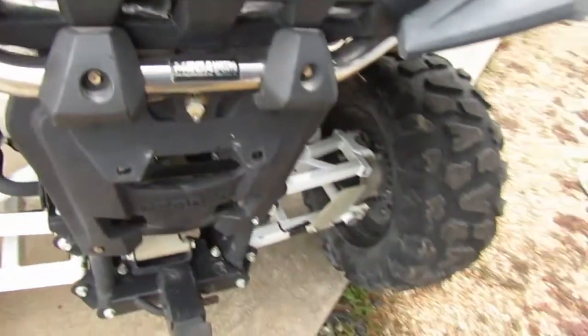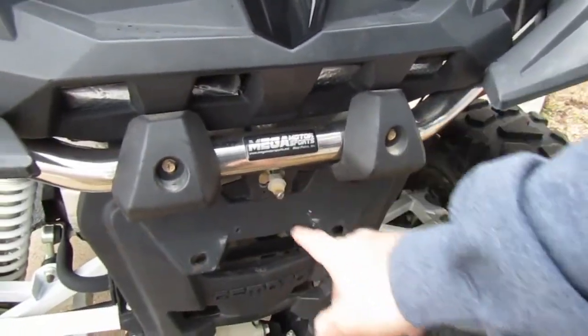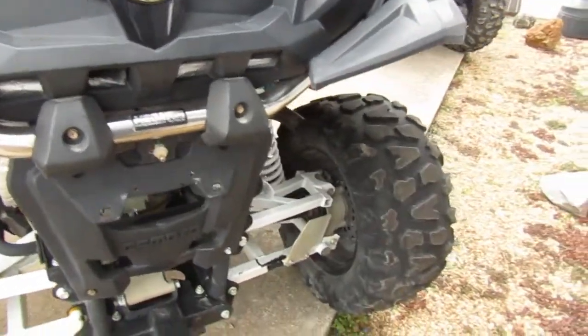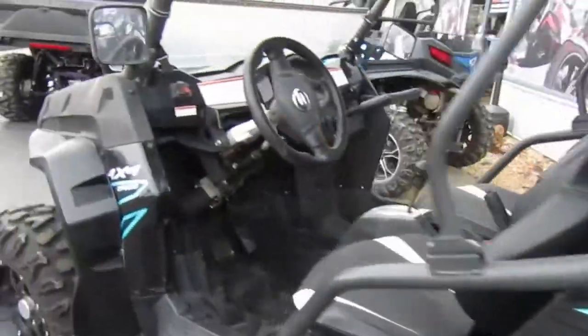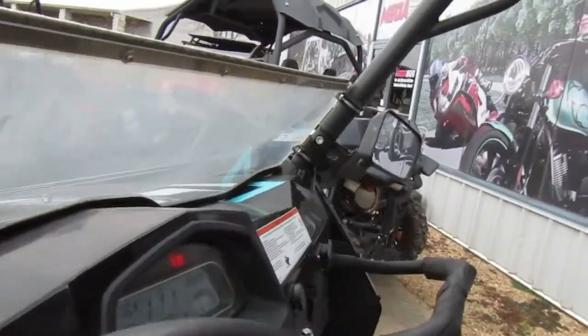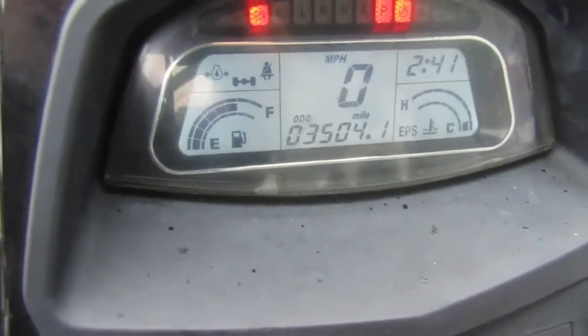Plastic all looks good. Just a little tail light here — I think maybe it got broke, maybe it's a license plate light. Could be a license plate light. Mirrors of course. Mileage is 3,504.